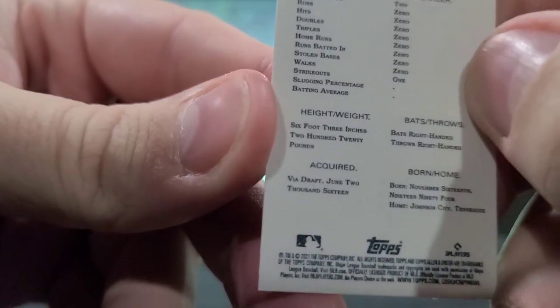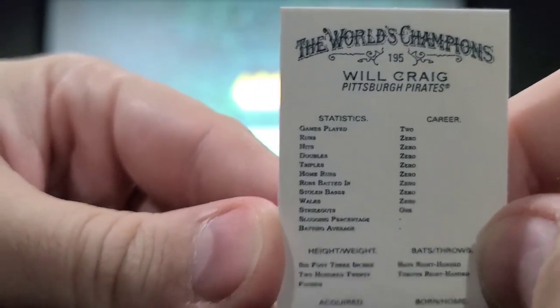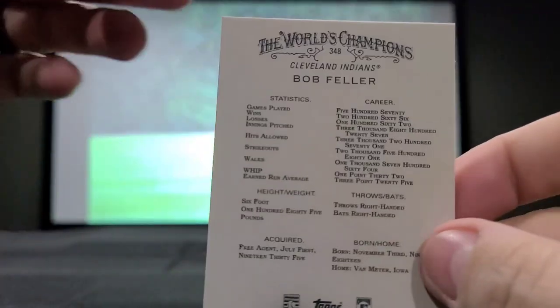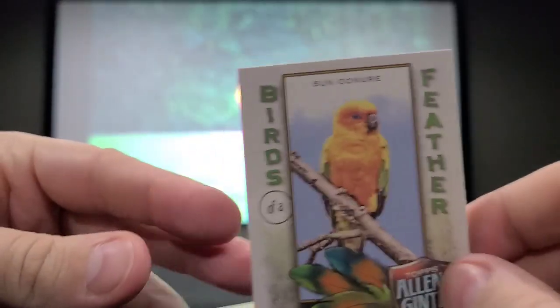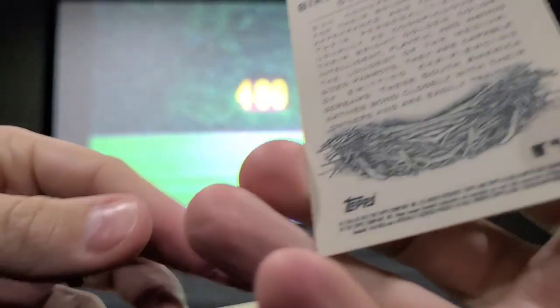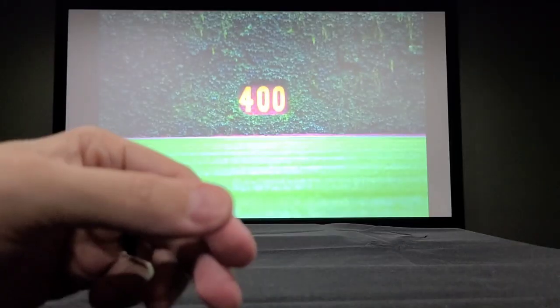On the back, height and weight, paths and throws, where they were born, where their home is, how they were acquired — everything is typed out, worded out like old school. That's kind of interesting, that's cool. Then we got something colored — 'Birds of a Feather.' We have a bird card! Wasn't expecting that. I didn't look at all the subsets. That's old school — kind of cool that you get some of those Hall of Fame players in there.